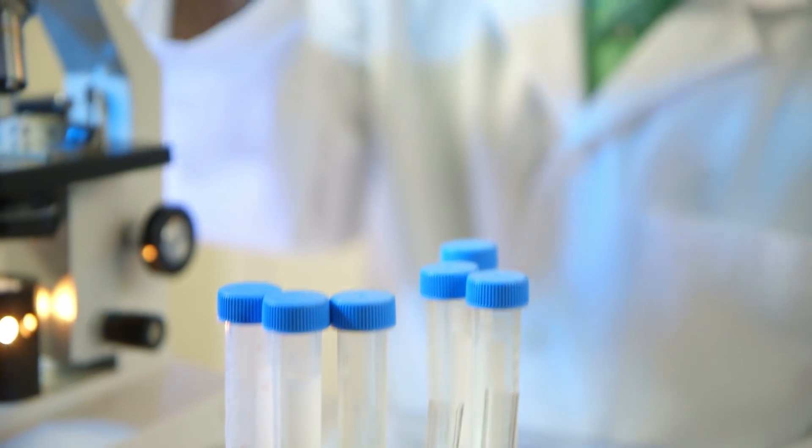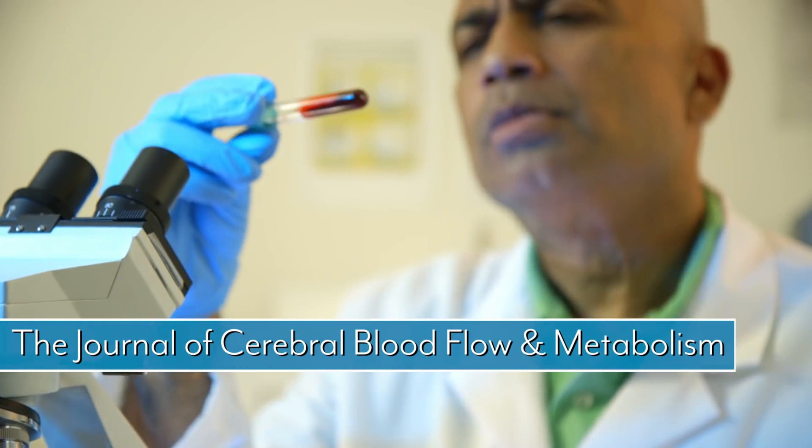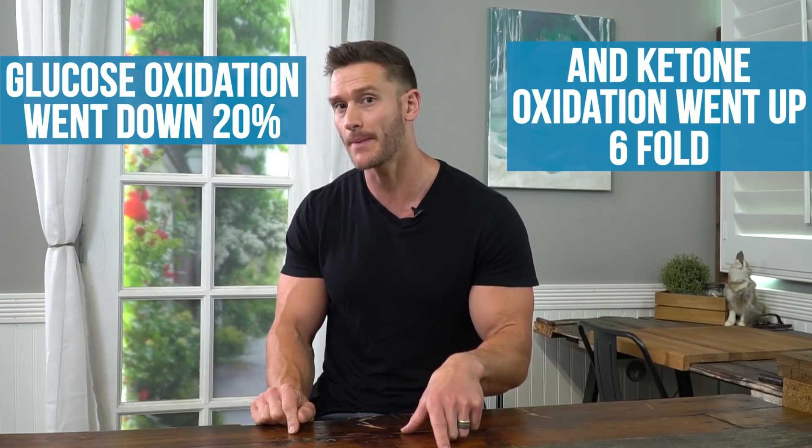Ketones burn clean. A study published in the Journal of Cerebral Blood Flow and Metabolism looked at patients on the keto diet for just four days and measured glucose vs. ketone oxidation. Glucose oxidation went down 20% and ketone oxidation went up six-fold. That shows that more ketones suppress glucose oxidation, giving us a cleaner burning fuel — making you think clearer and protecting against neurodegenerative disease like Alzheimer's and Parkinson's.